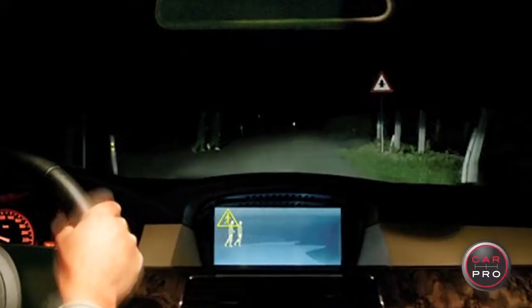The system actually warns you before you have either the animal or the pedestrian in danger. It's detecting pedestrians and animals about a hundred meters in front of the car.